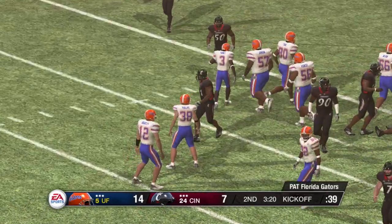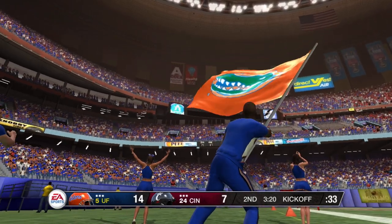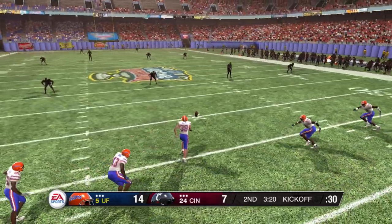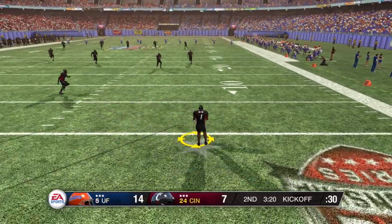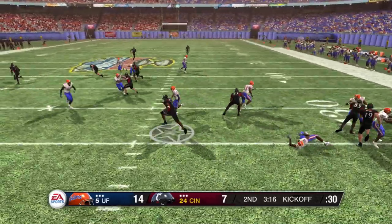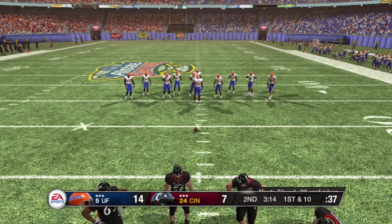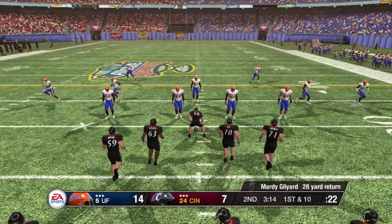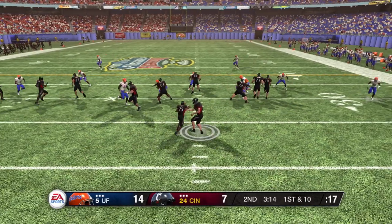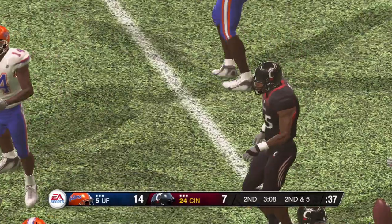He makes the PAT, he is good. And it looks like they're ready for the kickoff — he kicks it off. He'll return it from the one, tackle made at the 29-yard line. Let's see how the defense responds now, coming off that big play just a moment ago. I can't stress enough how much that turnover really turned this game around. That's why turnovers are usually the biggest difference in close games — actually, any game for that matter.